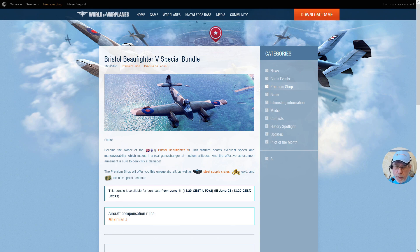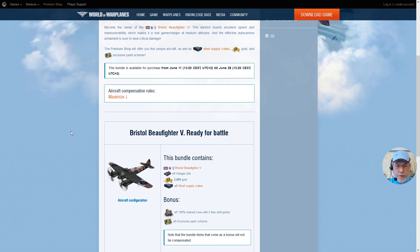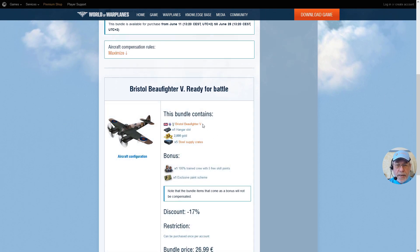Starting from the 11th of June until the 28th of June, you can buy in the Premium Shop for World of Warplanes the Bristol Beaufighter V Special Bundle. The bundle contains the plane, a hangar slot to accommodate it, 2,000 gold, and 5 Steel Supply Crates. If you want to know more about Steel Supply Crates, please see my earlier video about those.